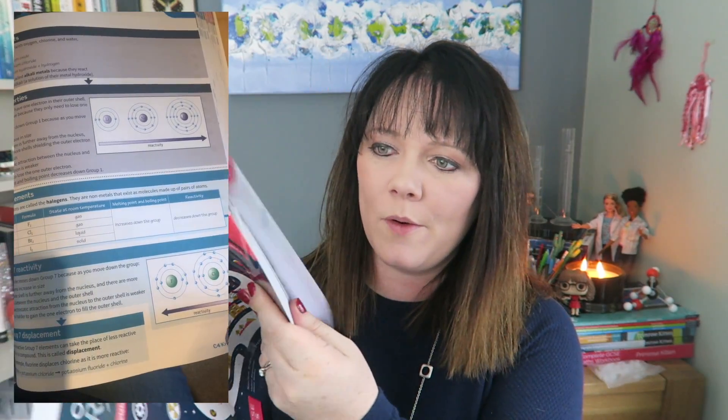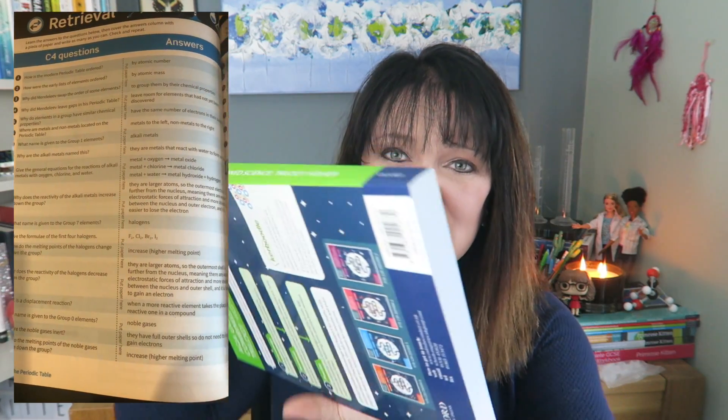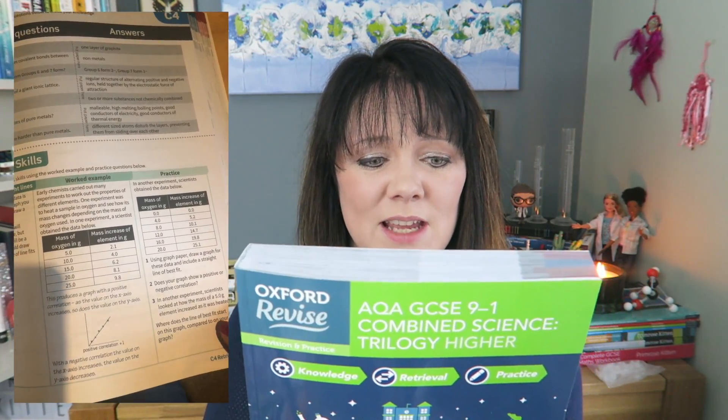If you are doing AQA GCSE Science, I want to introduce you to my new books. There are actually five new books — three for the individual sciences, and then look at the size of this one for combined science, which is absolutely massive. I know I'm biased because I put a lot of effort into these, but there is so much content here that is completely different to anything else on the market. A-level students, I'm currently working on the next set for you. You can get them from Amazon, or if you nag your head of department, they can get them at 40% off — bringing the big combined science book down to around £9.